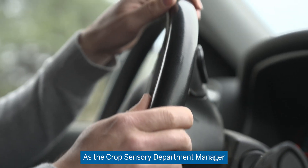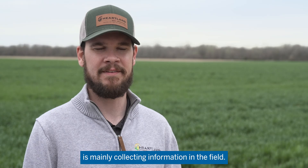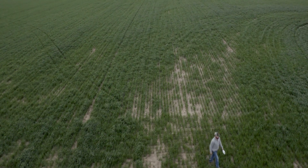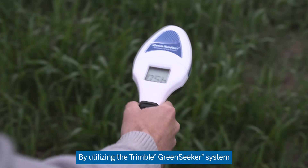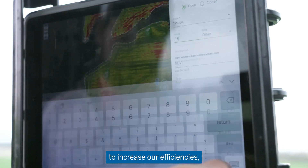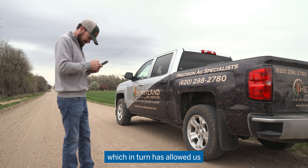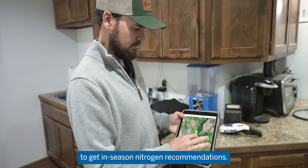As the Crop Sensory Department Manager at Heartland Soil Services, my responsibility is mainly collecting information in the field. By utilizing the Trimble Green Seeker in conjunction with Ninja Ag Services, we've been able to increase our efficiencies, which in turn has allowed us to reduce the cost barrier to get NCs and nitrogen recommendations.